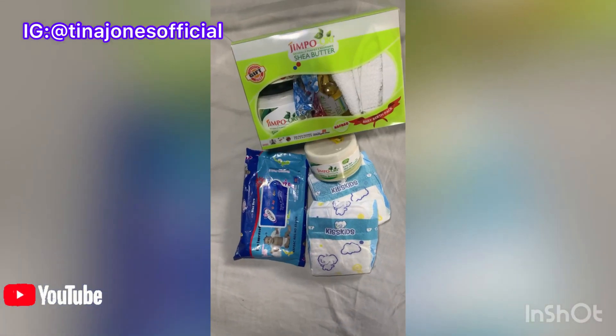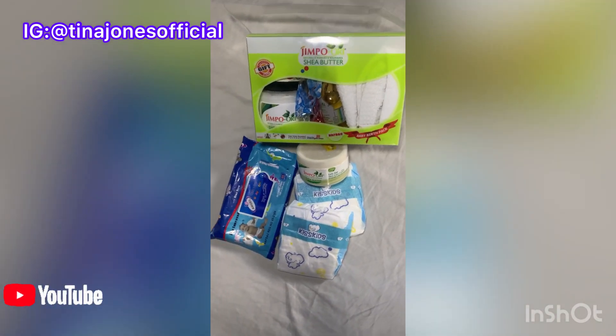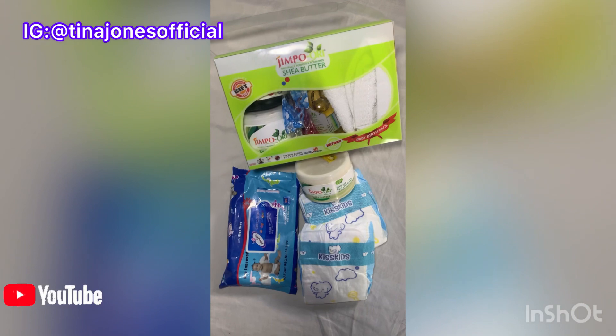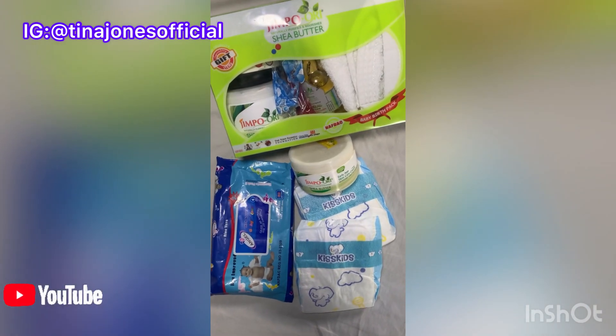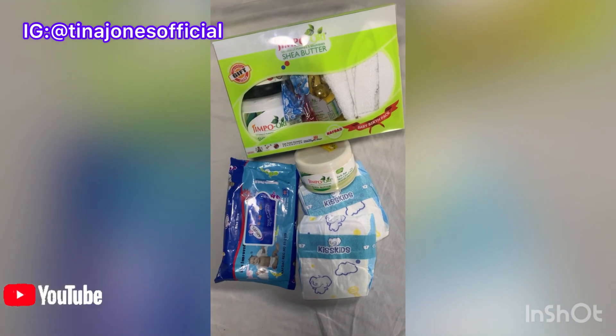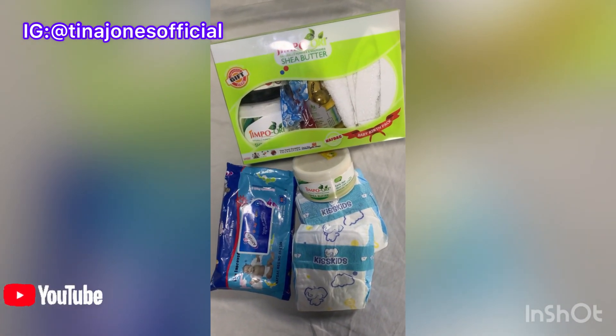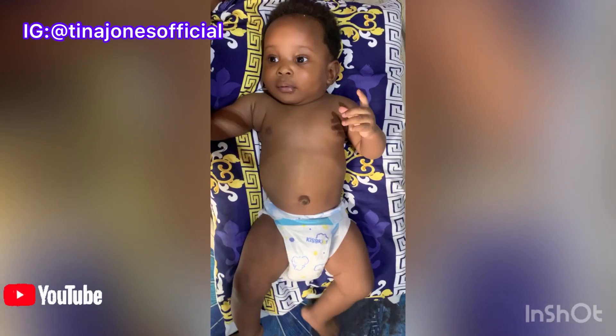I also have to surprise my baby with some lotion — the Jimpo Ori and Jimpo soap. I'll be using it right from the day I got it for him. It's so nice, no complaints, no nappy rash. I also recommend Kid Skin and Angel — the best products ever, honestly.